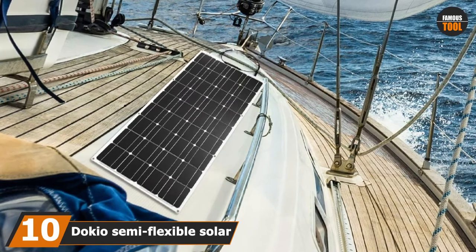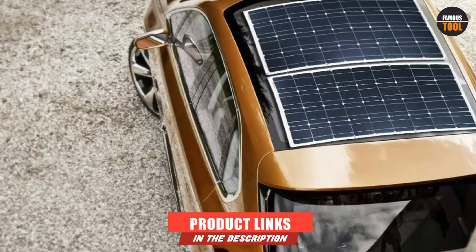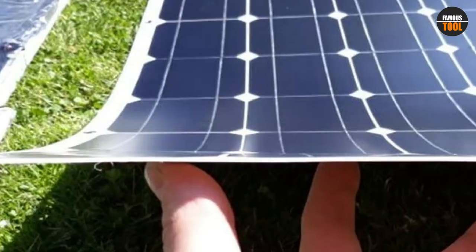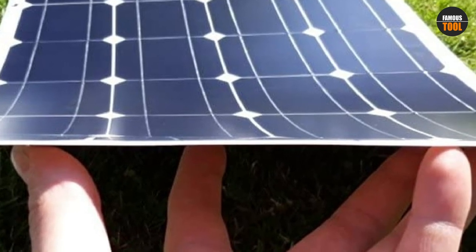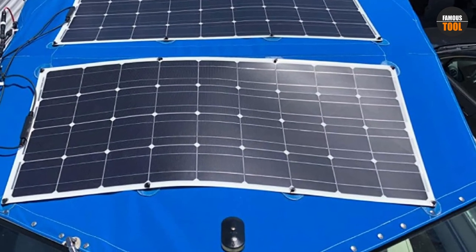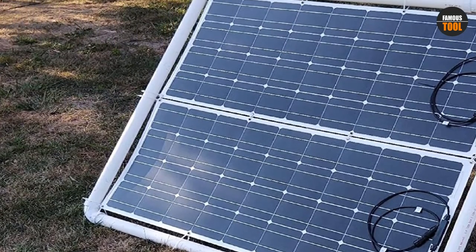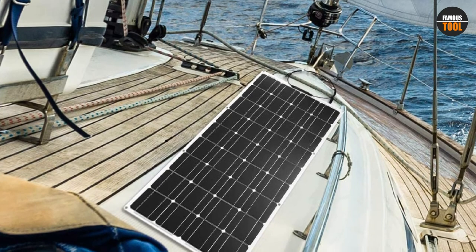Finally, the number 10 position is dominated by the Dokio Semi Flexible Solar Panel 100W. The Dokio 100W solar panel is one of the traditional portable solar panels, designed by a brand with years on the market manufacturing high-quality flexible solar panels. These solar panels are flexible, reliable, and have a higher efficiency than common solar panels. The product can be plugged in parallel with other Dokio panels, creating a high-power system ideal for living off-grid. It can be paired with other solar products like an inverter, solar generator, and more, making living outdoors with renewable energy entirely possible.